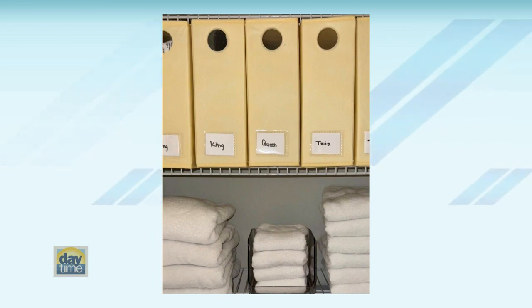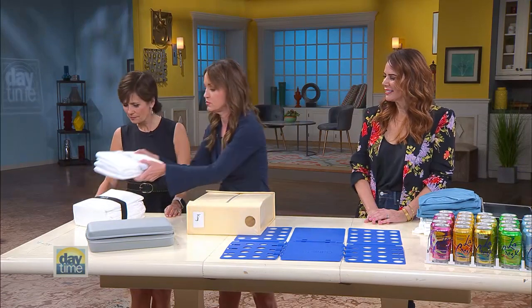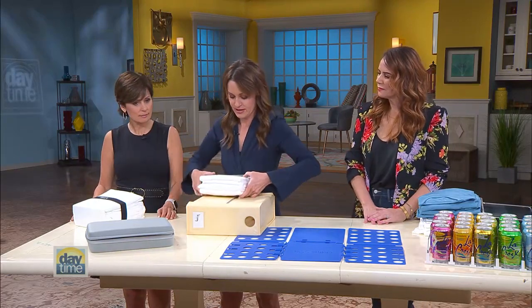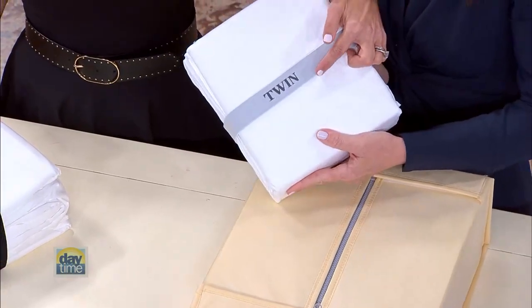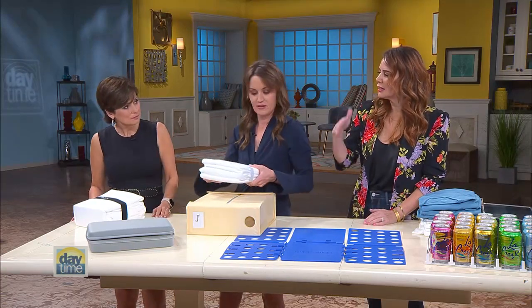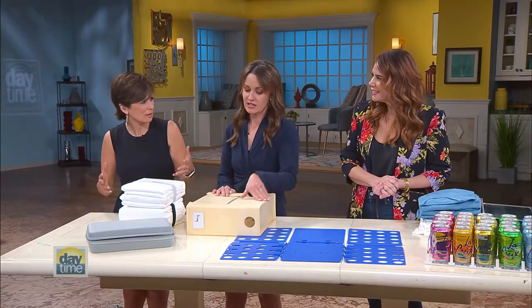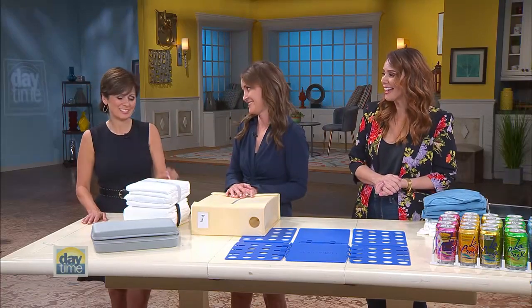These come in a set of eight and they're under $25. When you open your linen closet and it looks like that, people will be so envious. If you don't like the look of this, we have another option — these really cool bands. You fold your set of sheets, they come in all sizes, and you just flip it around. When you pull your sheets down, nothing falls over and you can see which one is which. You can line those up on your shelf or throw them in a hyacinth basket. These are only a dollar — we found them in the dollar section.